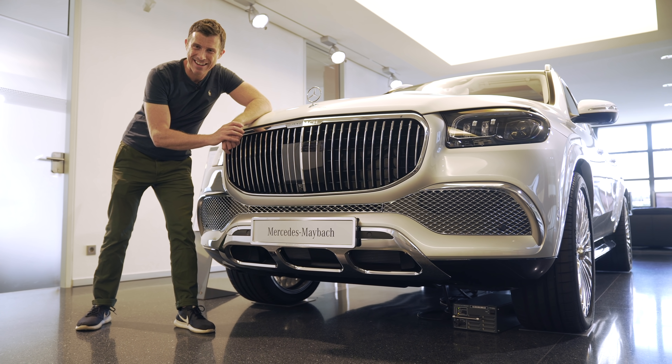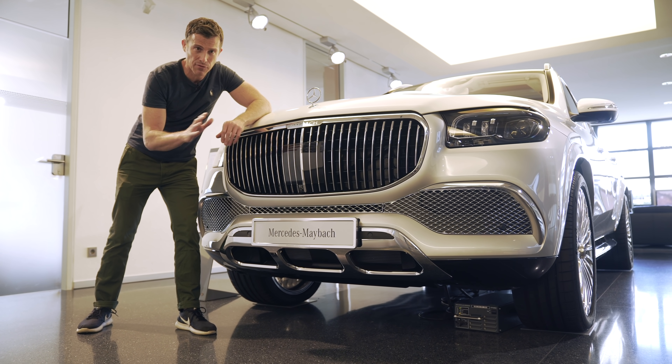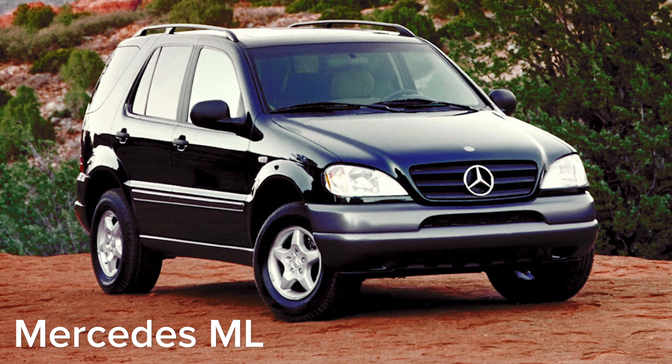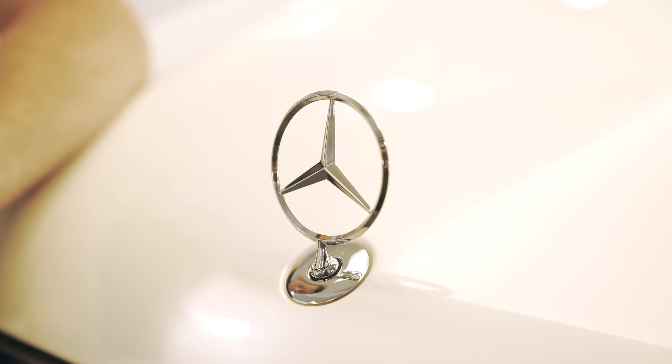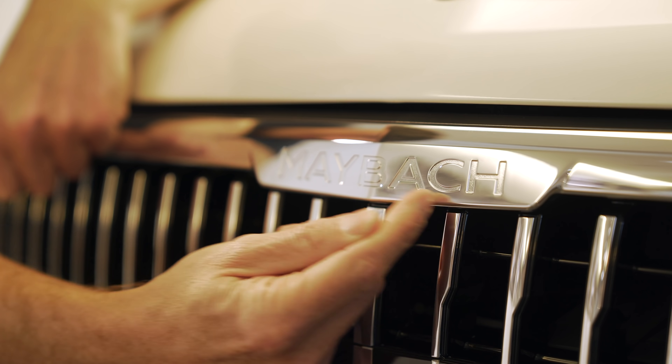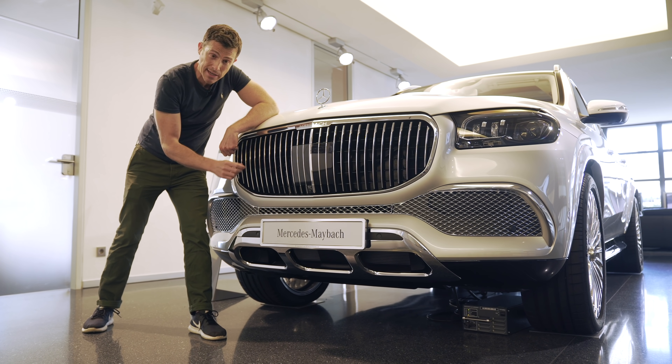Let's start off by talking about the design because there's a key feature on this car which has never been on any other SUV from Mercedes ever since the ML was launched in 1997. And it's this: you've got the three-pointed star emblem on the bonnet. Also, it's got a unique Maybach grille with these chrome slats here which taper in, which is unique to Maybach.